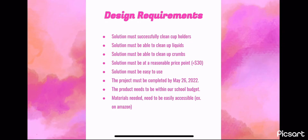Here is a list of our design requirements. The solution must successfully clean up cup holders, must be able to clean up liquids and clean up crumbs. The solution must be at a reasonable price point, it must be easy to use, and the project must be completed by May 26, 2022. The product needs to be within our school budget, and materials need to be easily accessible.